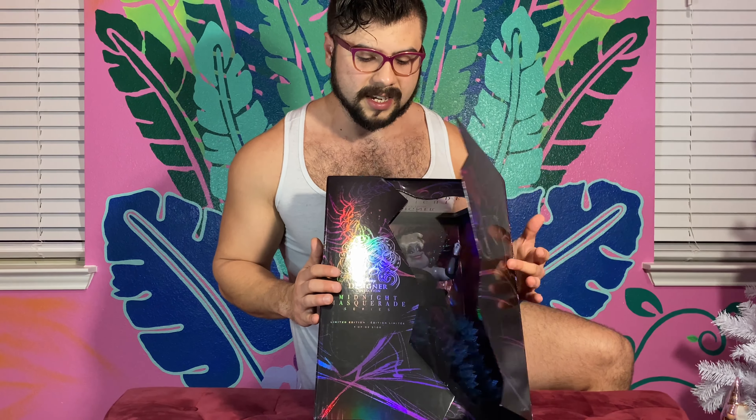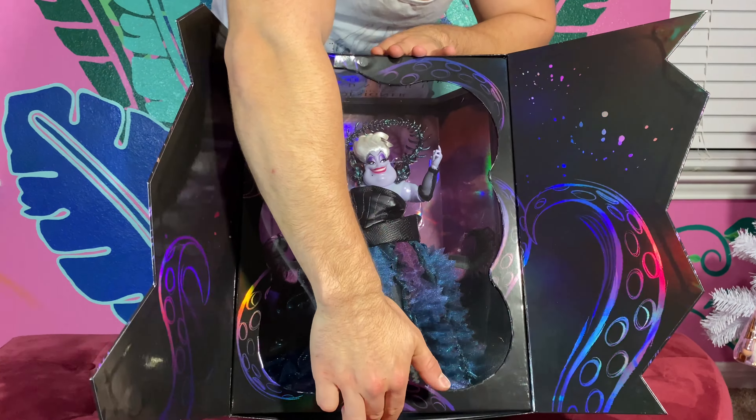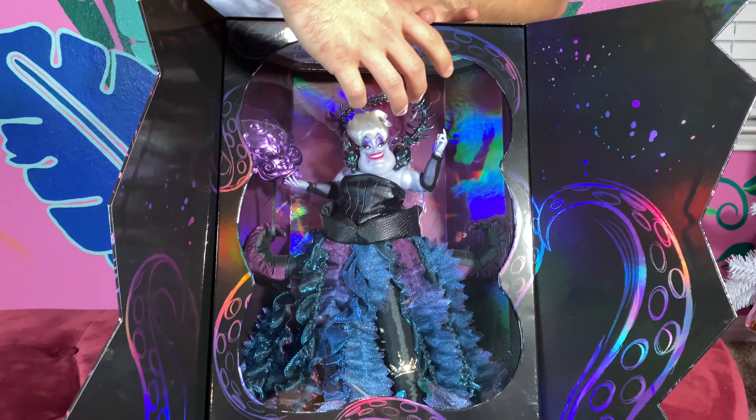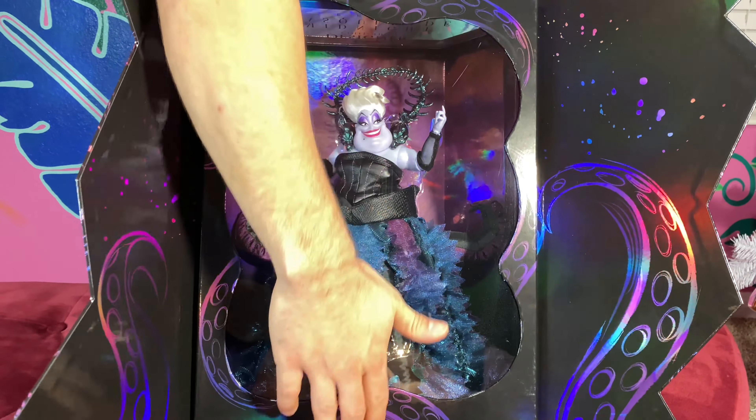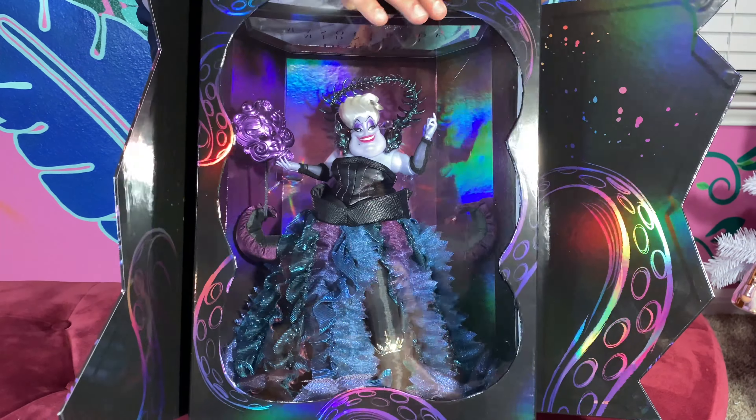We do have this shattered glass type opening in the box with all of the iridescent metallic outlining of Ursula. This one does have more blues and purples — it has all the colors like they always do, but it's predominantly blues and purples to go with Ursula. And we'll see why that is cohesive with her outfit. Immensely gorgeous. Immensely divine.